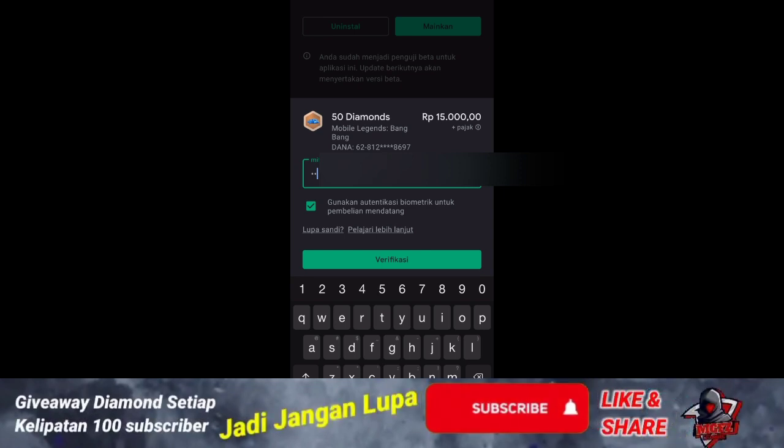Mestinya aku beli diamond yang lebih banyak ya. Aku belinya langsung di Google Play Store-nya, soalnya aku harus mabar dan agak keburu-buru, jadi akhirnya beli yang Rp15.000. Tapi tetap pakai potongan yang Dana itu tadi, jadi nggak tahu sih masuk apa enggak.